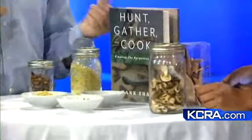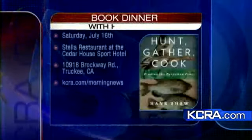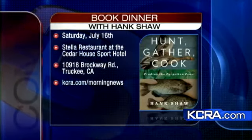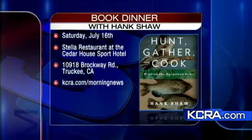You've got a great book out called 'Hunt, Gather, Cook: Finding the Forgotten Feast.' And you have a big dinner coming up - tell us about that. I'm going to be in Truckee at the Cedar Sport Hotel on Saturday, and the chef is using all of these ingredients in a wild tasting menu. On the book tour we're going to about 35 cities, and each chef is featuring fresh, local, and wild ingredients from that region. Some of the stuff we've been having as the tour goes on has been amazing - it's the new frontier, beyond the farmer's market.